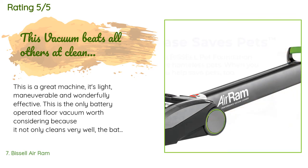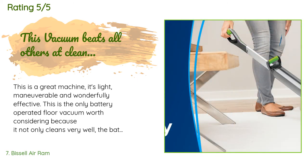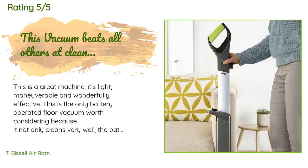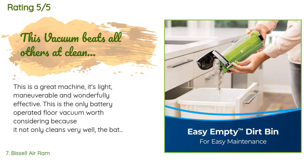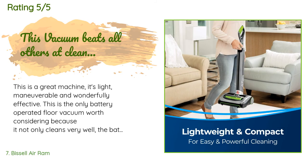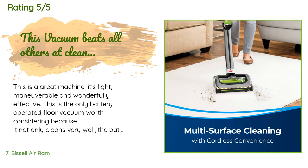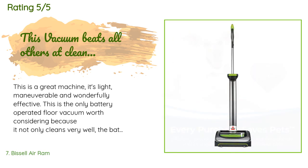A customer said: this is a great machine — light, maneuverable, and wonderfully effective. This is the only battery-operated floor vacuum worth considering because it not only cleans very well, the battery runs for more than 45 minutes. Compared to my self-propelled Hoover, it is much less tiring to use. Convenience is what my Bissell brings to floor cleaning tasks — it has removed my perception of vacuuming being a chore. Battery life is the trump card because it doesn't need recharging mid-clean.